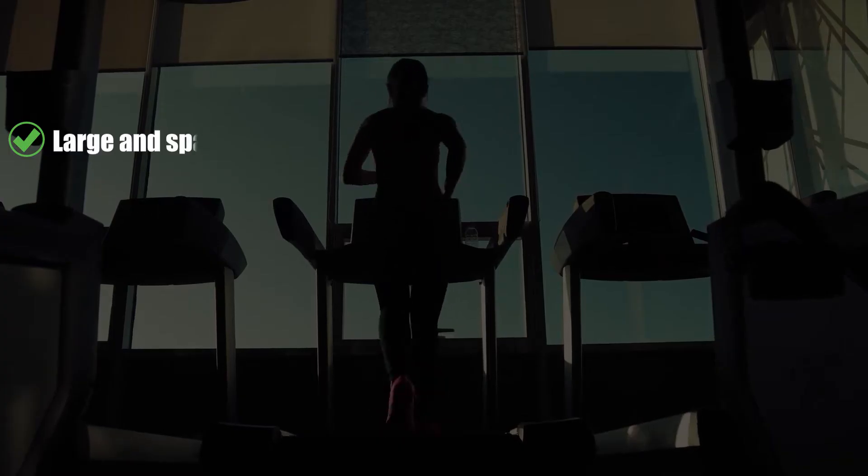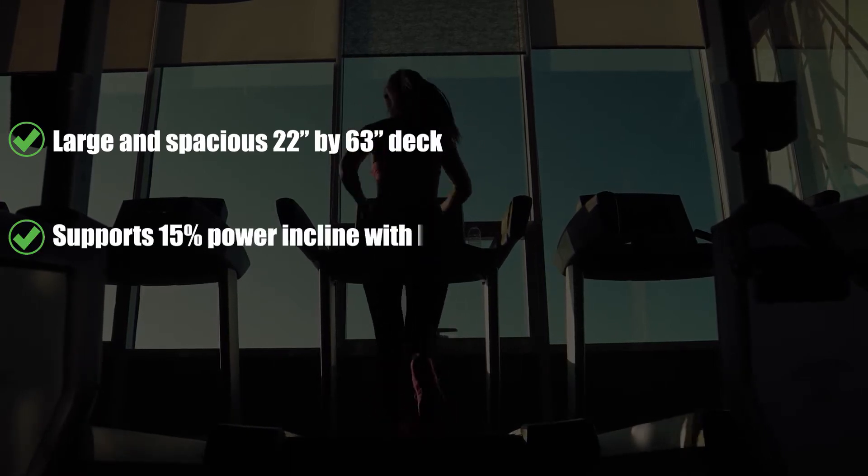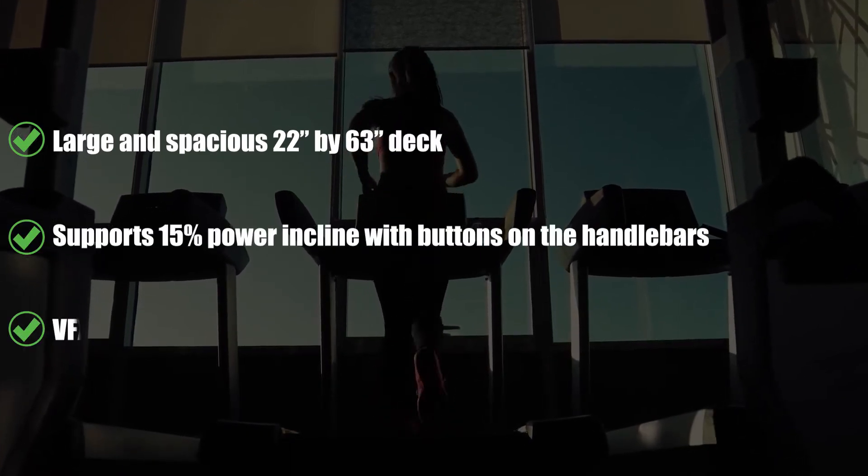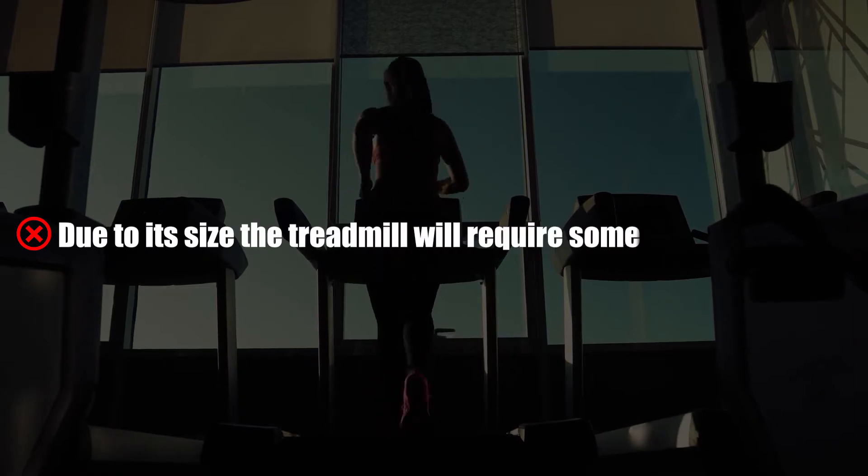What we liked: the large and spacious 22-inch by 63-inch deck, 15% power incline with buttons on the handlebars, and VFX shock absorption cushioning that makes it quite comfortable during runs. What we did not like: due to its size, the treadmill will require significant floor space.